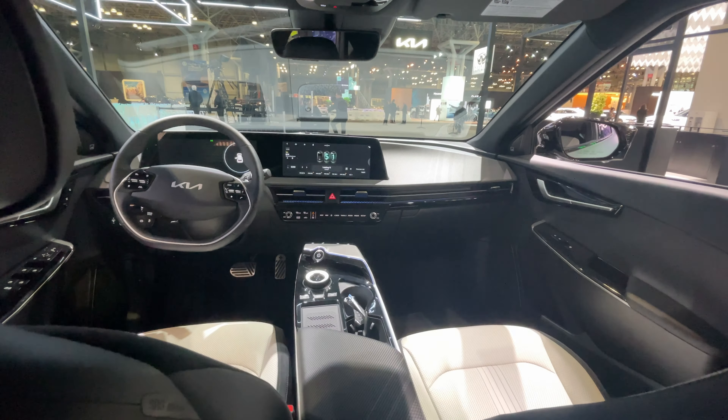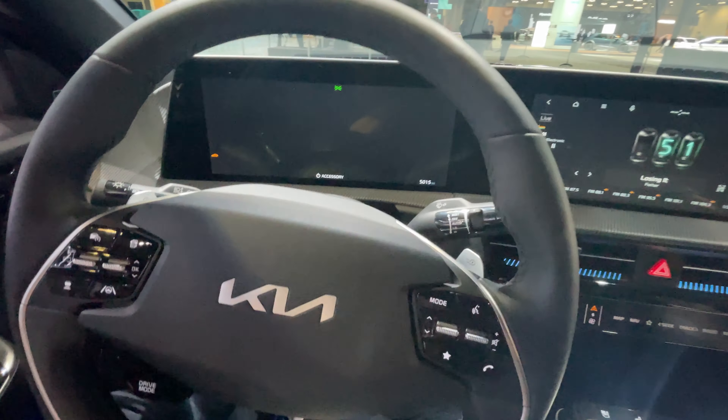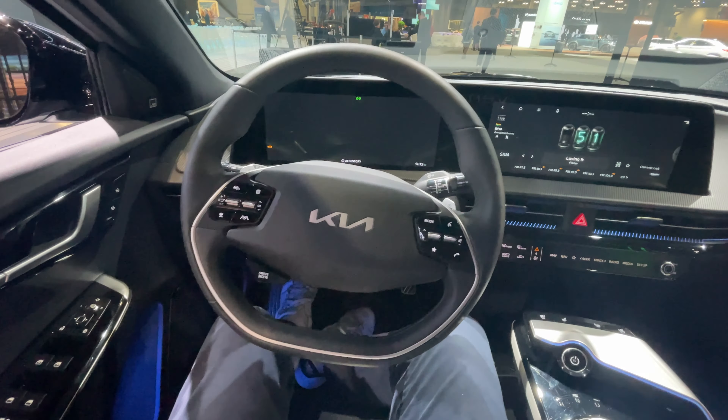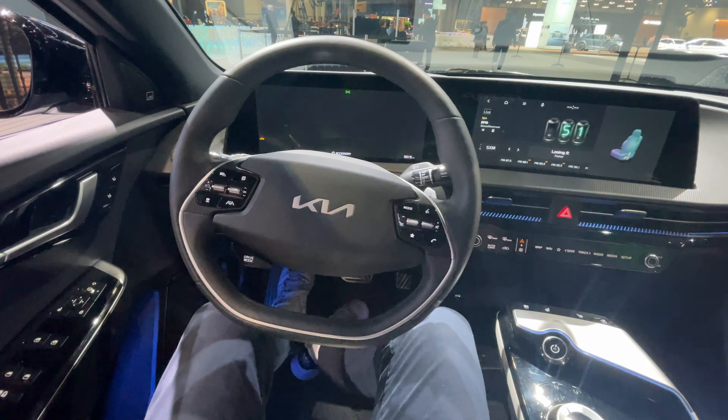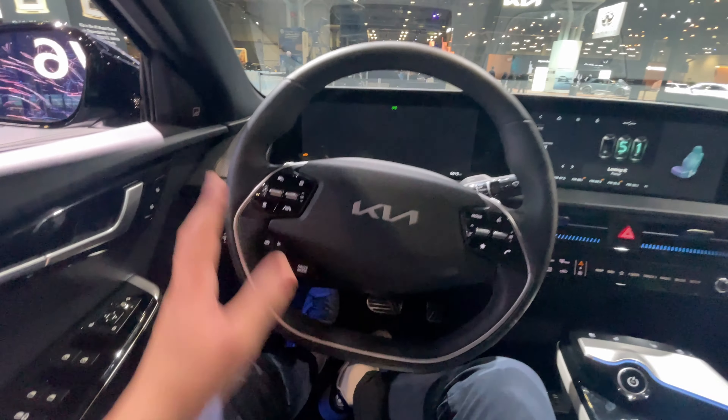Let's hop in the front, because it's a really beautiful space. Now in the front of the new Kia EV6 — moving the seat back so you can get a better view. This is really cool: when you move your seat, the infotainment system shows animations of the direction you're moving the seat in. That is awesome.